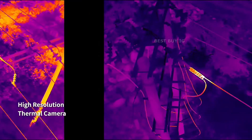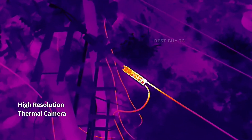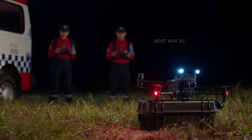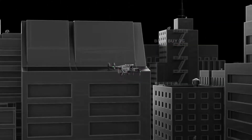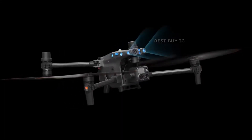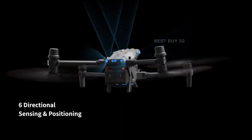The M30T has the same features as the M30 but adds a radiometric thermal camera with a resolution of 640x512 pixels. The M30 also offers sensors that detect obstacles in six directions.